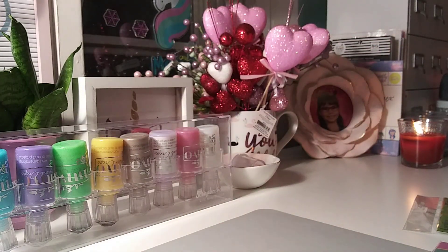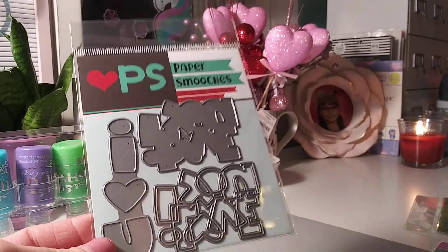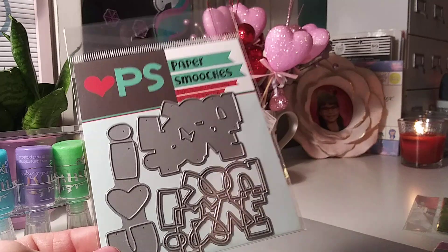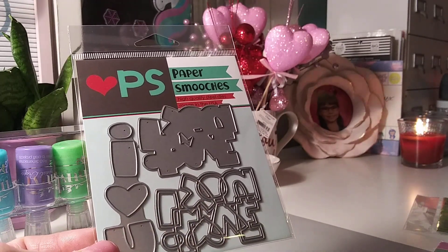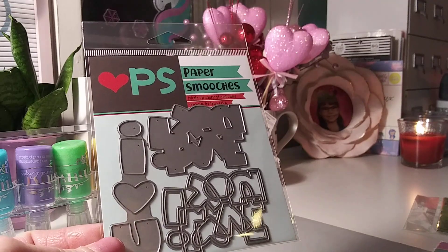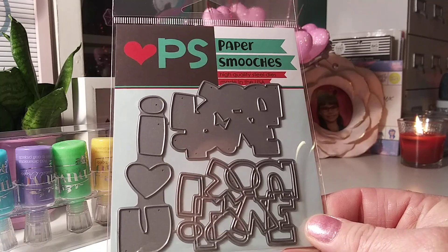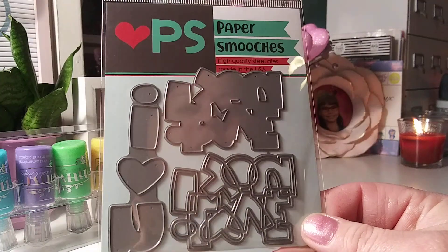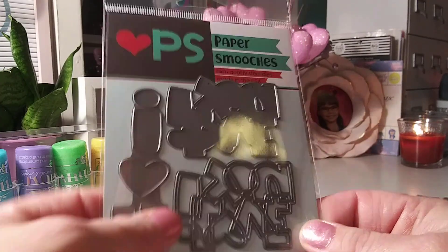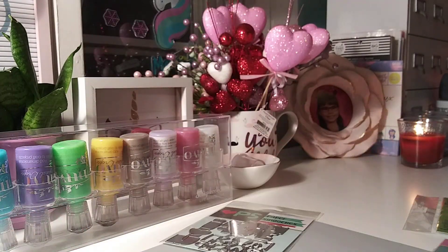I had this die in my cart on pretty much every craft site — Frantic Stamper on Simon Says. I finally ordered it. It's a really cute die, great for Valentine's Day but really any time. It's a layering die by Paper Smooches — one says 'I heart you' and the other says 'love you.'